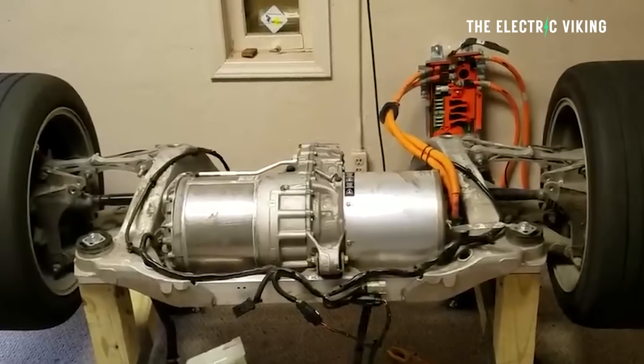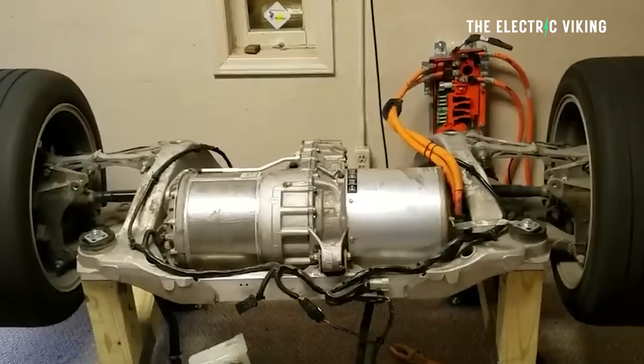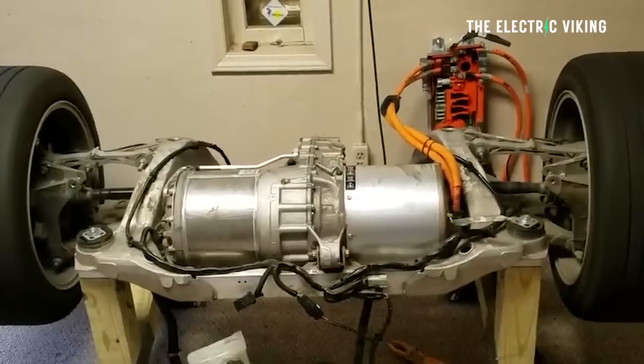Tesla and Musk have said it a few times: 'The best part is no part.' In-hub motors reduce the number of parts that can break in a car. They're lighter, more powerful, more efficient — and if you're honest, it actually sounds like they will be a game changer.